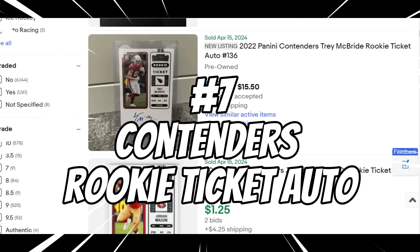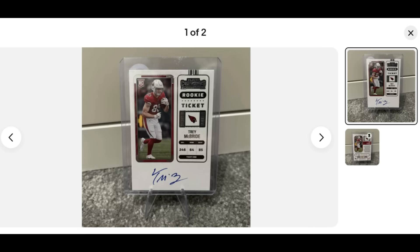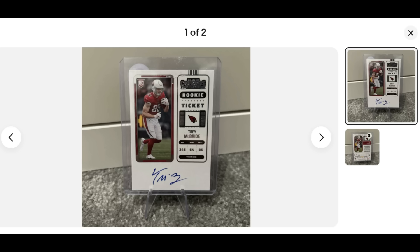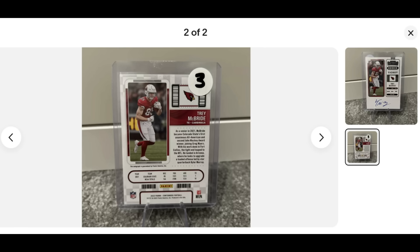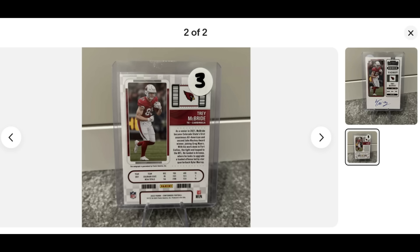Number seven: Contenders base rookie ticket autos and their variations. We'll talk about the two main variations today. The Trey McBride features an on-card rookie auto with the deep ticket theme that goes back to 1998 — the iconic Peyton Manning, Randy Moss, Brian Urlacher rookie years, and the Tom Brady 2000 rookie ticket auto. This set has a very deep checklist, so you get a rookie ticket auto for nearly every player that steps foot on an NFL field. You also get a nice excerpt about the player and some stats. This is the base variation — we'll show you how to distinguish it from the short print in a second.